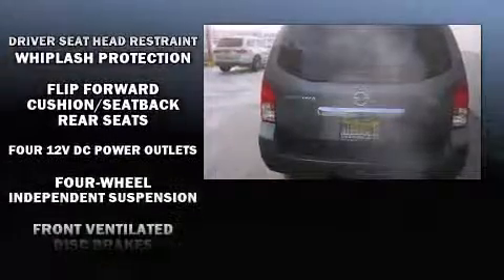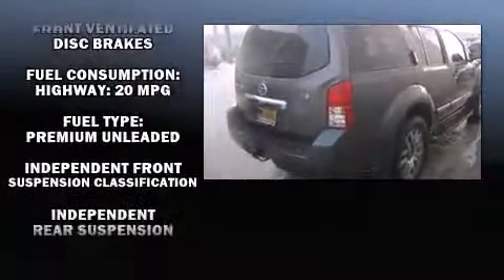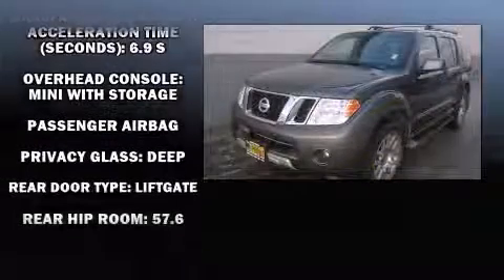Nissan ensures the safety and security of its passengers with equipment such as dual front impact airbags, traction control, anti-whiplash front head restraint, a panic alarm, and four-wheel disc brakes with ABS.